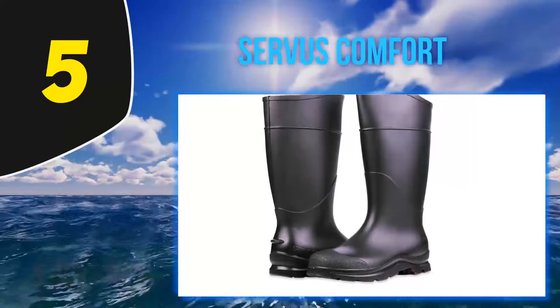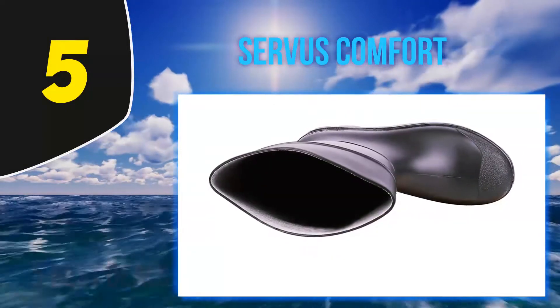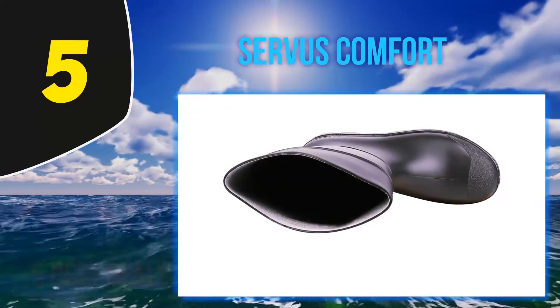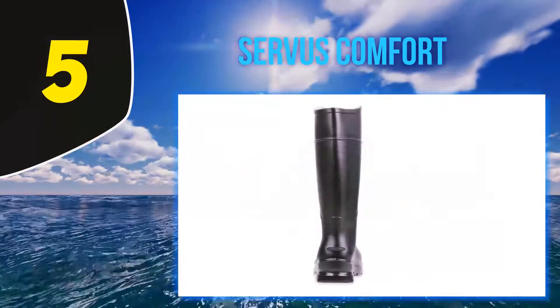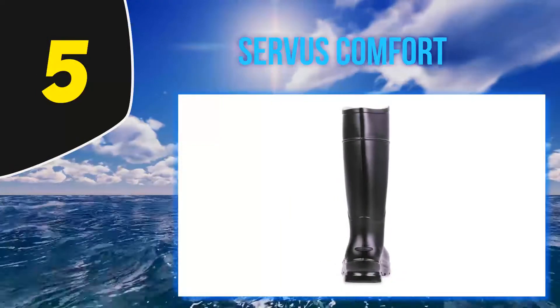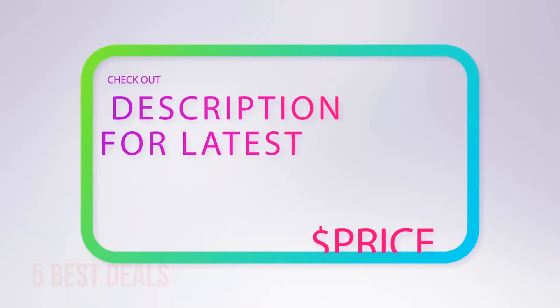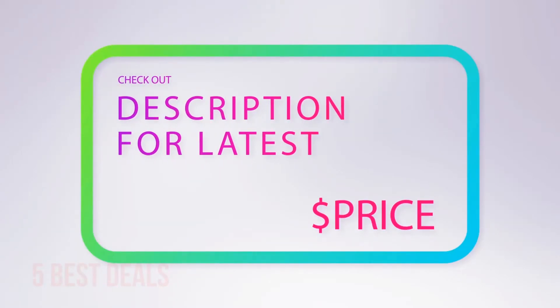These durable boots are reinforced at key stress points so they're made to last. The Honeywell service work boots have a lightweight foot form contour cushion insole for arch and heel support — the insole is removable and washable. Deep angle cleats on the outsole provide traction and slip resistance. For more information and the latest price, check out the product links in the description underneath the video.